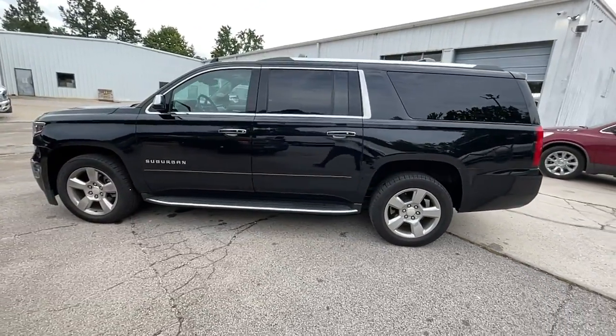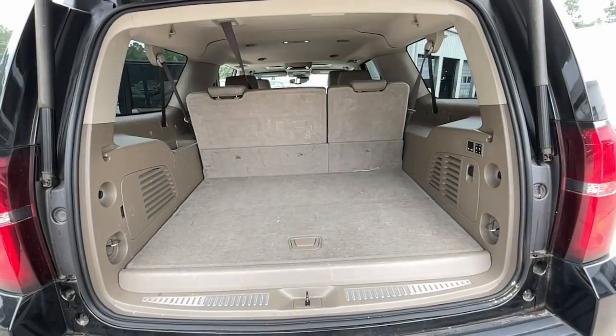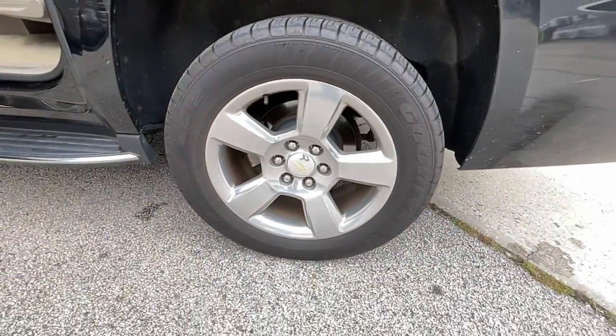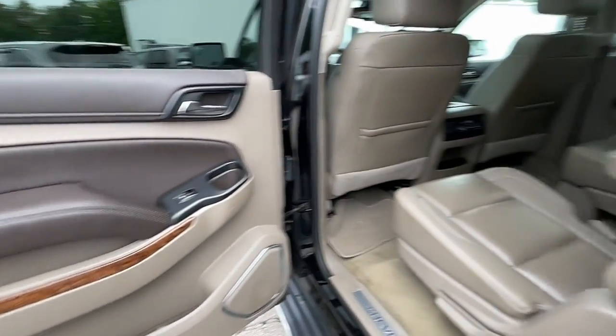These are just some of the great options this vehicle comes with: sun and moonroof, keyless entry, navigation system, cooled front seats, heated mirrors, fog lamps, power liftgate, backup camera, premium sound system, and power passenger seat.